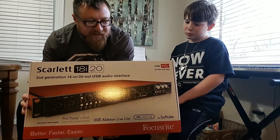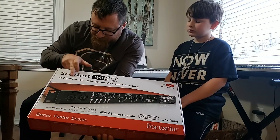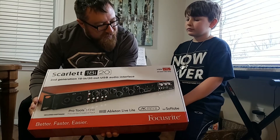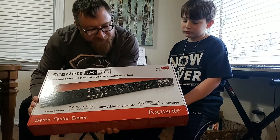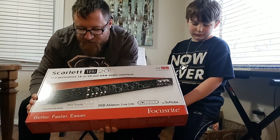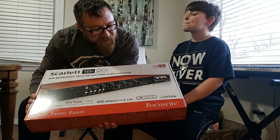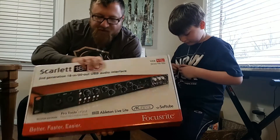This is our audio interface — the Scarlett 18i20. It's a rack mount unit, second generation. For those wondering if it's the first or second generation, it's the second generation — USB, 24-bit, 192 kilohertz. Included software is Pro Tools First, Ableton Live Light, Addictive Keys, and Softtube.